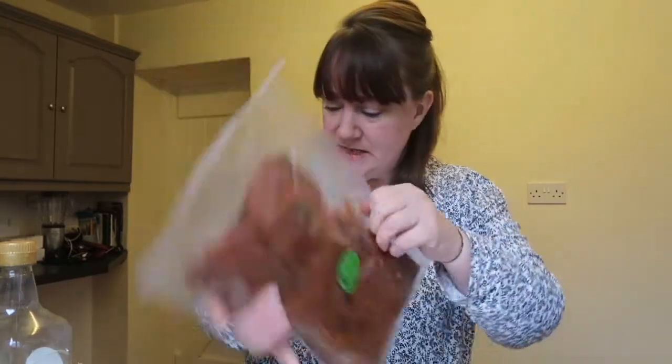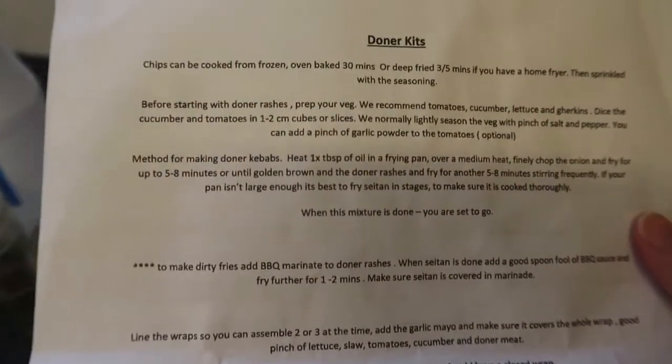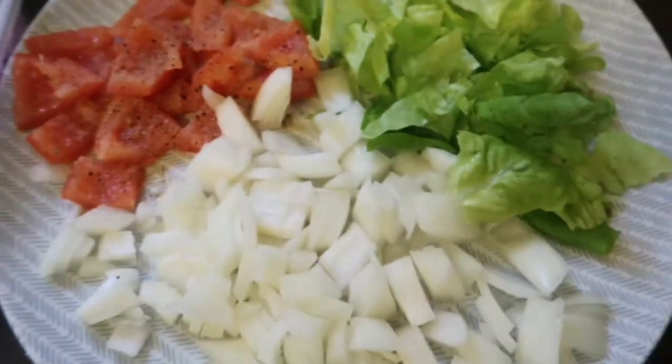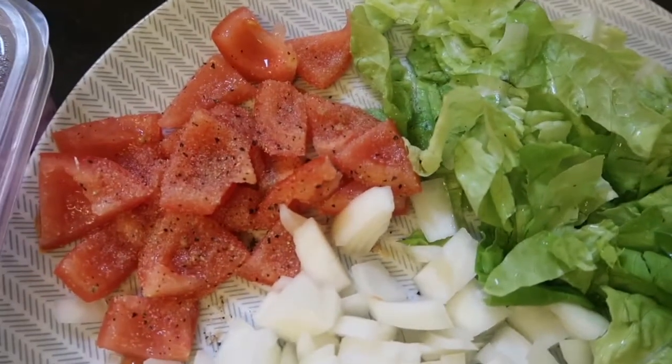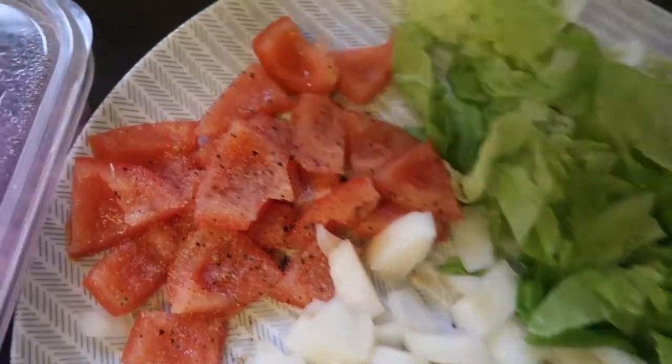Hi guys! As you can see, the hot dogs we made were absolutely delicious. Today I'm going to try to recreate the kebab we had from Vegan House Foods at the Chester Vegan Market. So I've got my donna meat. I'll spin you around and show you all the other bits and then we shall get cooking. You get all the instructions on how to put your donna kebab together.